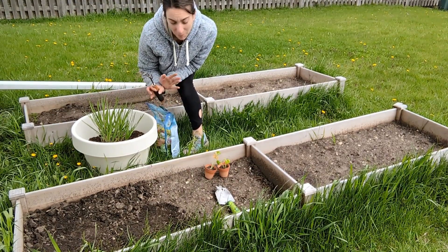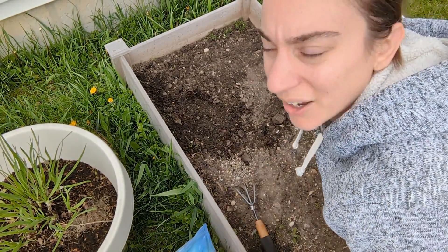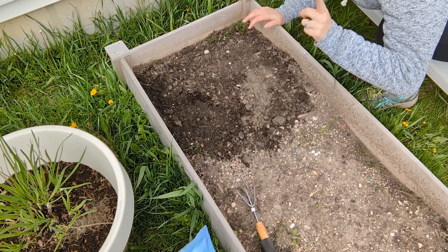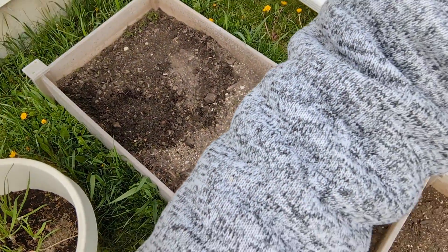Oh, I found something cool — my dill is regrowing! The sun is right there so it might be hard to see, but there is dill right here. Last year I had mentioned that I was going to leave the dill and see what happened, and I almost just scraped it all up. But the dill is coming back — I'm so excited!